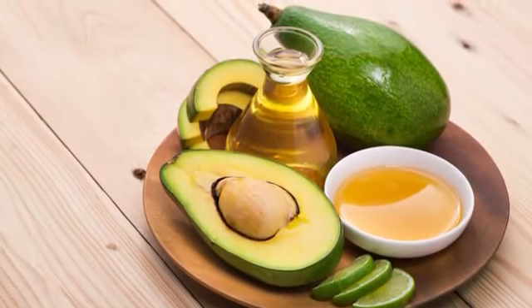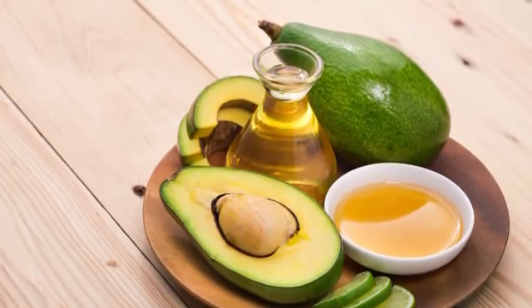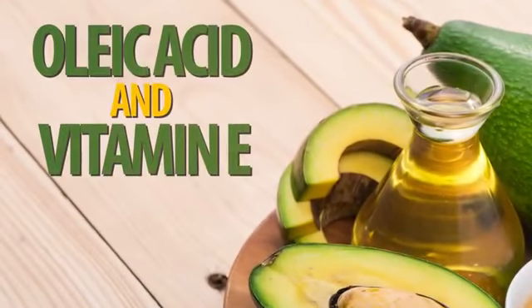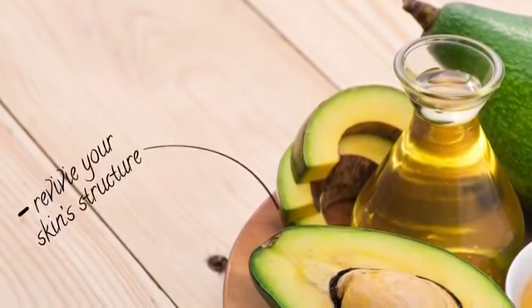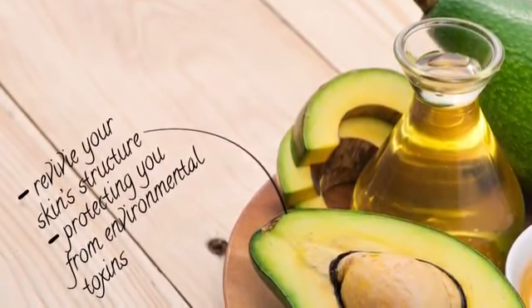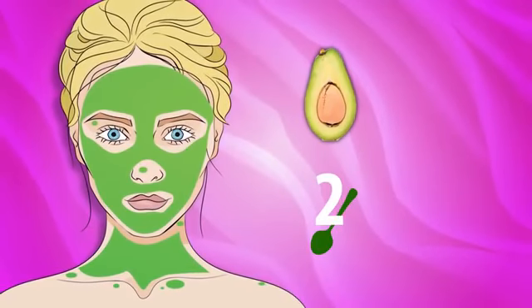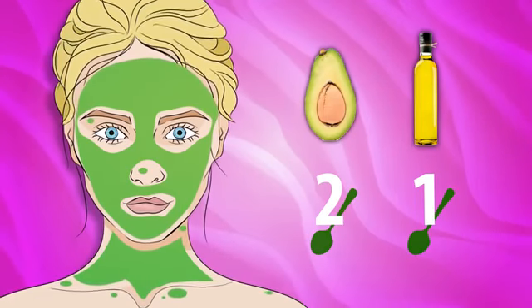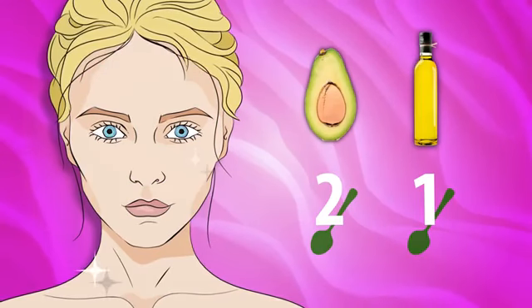Number two: the avocado and olive oil mask. Avocado is super rich in oleic acid and vitamin E, both of which are great natural skin moisturizers that provide your skin structure and protect you from environmental toxins. Olive oil is also really effective at fighting wrinkles. You'll need two tablespoons of avocado pulp and one tablespoon of olive oil. Make a puree-like mix and apply it generously all over your face and neck. Leave on 15 to 20 minutes and rinse off.